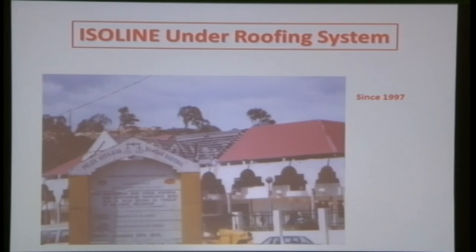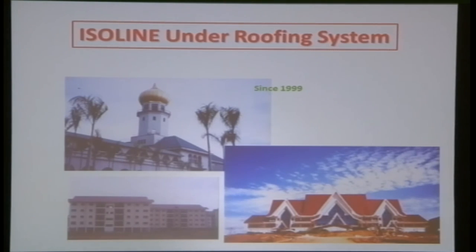The installation at Dr. Mahathir's birthplace uses atap, which has a short lifespan of about 3–4 years and needs to be changed regularly. With Isoline underneath, the atap can be changed anytime without hassle. Other notable projects include Mahkamah Selayang since 1997, Istana Alam Shah in Klang since 1999, Dewan Undangan Negeri Melaka, and Camp Mersing — whose roof area exceeds 1 million square feet, all using the Isoline under roofing system.